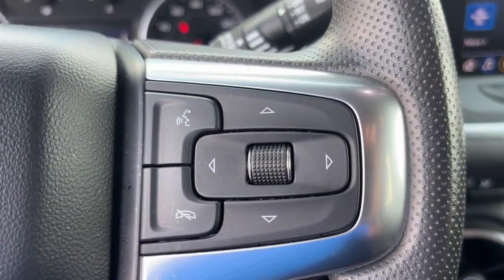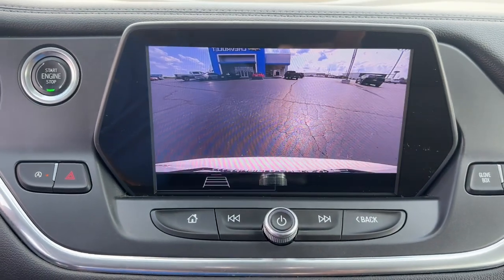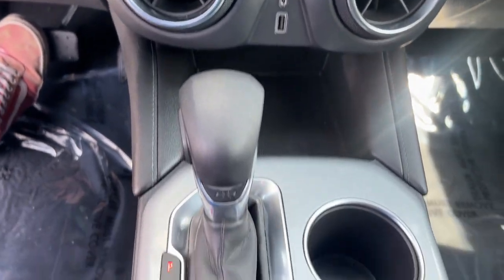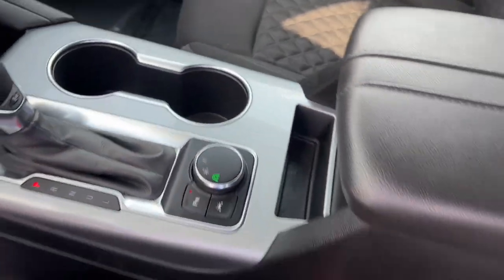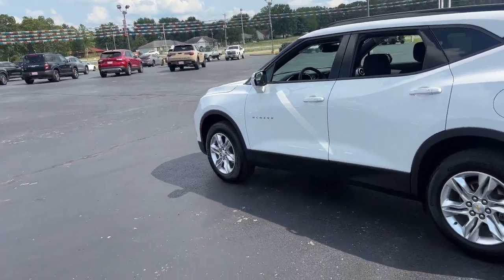These are just some of the great options this vehicle comes with: Apple CarPlay and/or Android Auto, lane departure warning, heated driver's seat, keyless entry, power liftgate, heated mirrors, remote engine start, satellite radio, backup camera, and steering wheel audio controls.